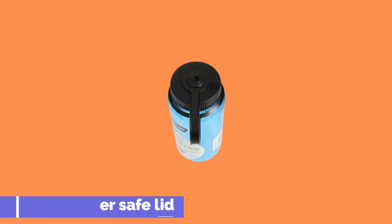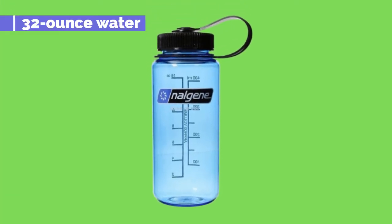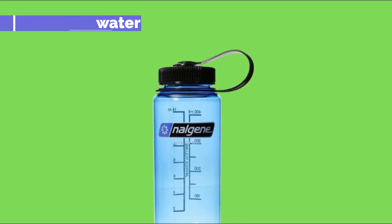This 32-ounce water bottle has a 1.75-inch opening and can be used with ice cubes, so get your favorite drink ready because this Nalgene water bottle will keep it refreshing until the last drop.